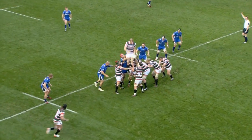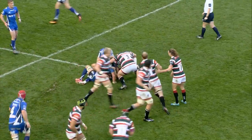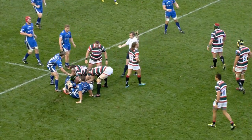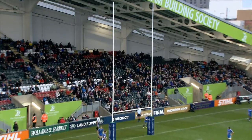Miserable weather at Welford Road to greet the Dragons debut in this season's Anglo Welsh, and they found the Tigers in no more hospitable mood. The early action gave little indication of the fireworks to follow, but a penalty allowed Freddie Burns to give Leicester a lead that soon turned into a landslide.